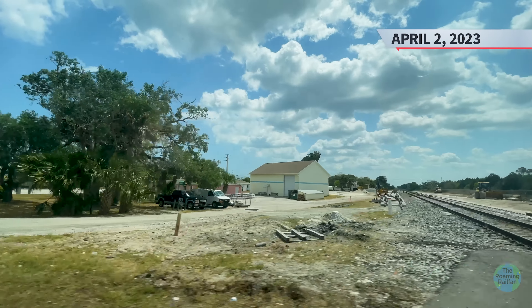And here are the CP Winterbeach crossovers, with one more look south on April 30th.